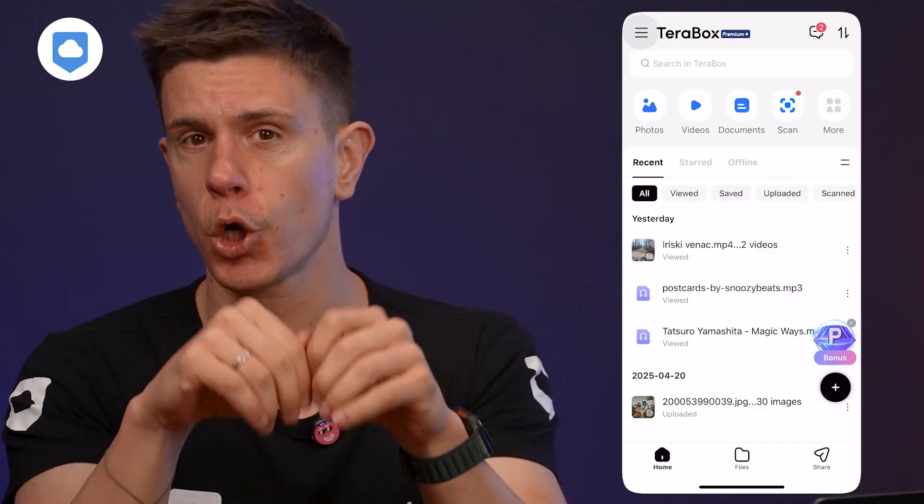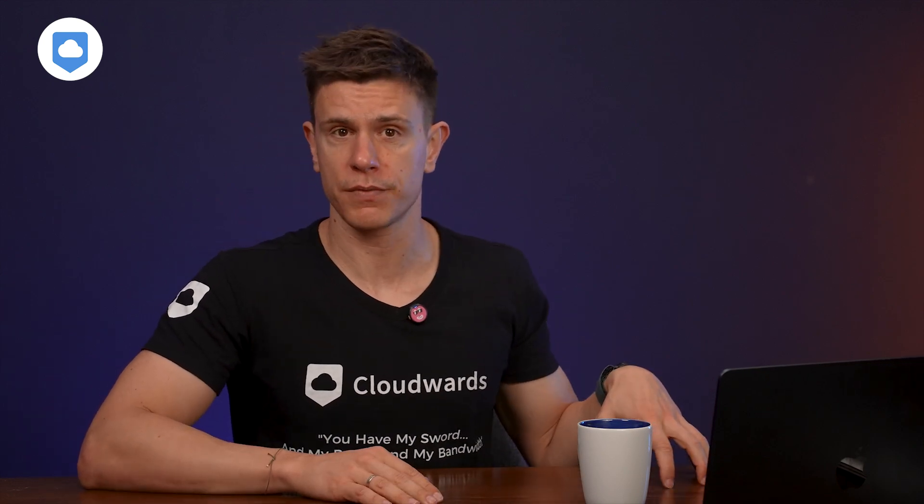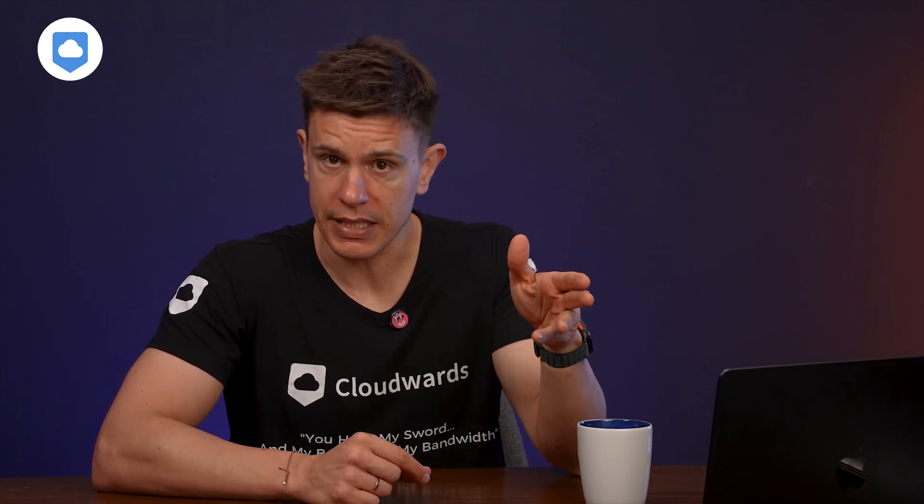On security: TeraBox has a personal vault accessible only with two-factor authentication, available only on the mobile app. Free users can only add up to 200MB of files to the vault, while paid users get their full 2TB allocation. TeraBox uses TLS/SSL encryption to protect files in transit, but it's not clear what encryption method is used once they arrive on the servers. Our team reached out three times for clarity and either didn't receive a response or the response didn't really answer the question — which is an enormous red flag.